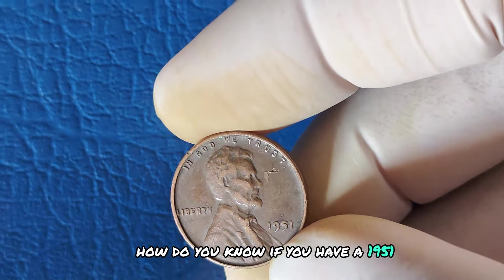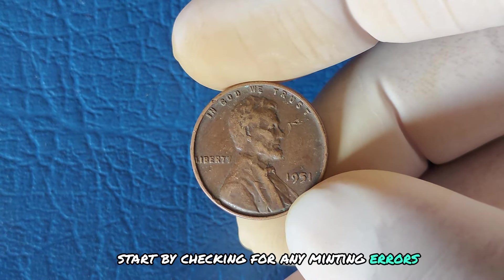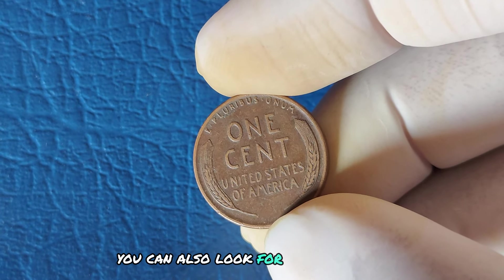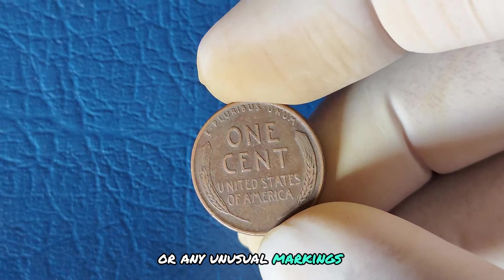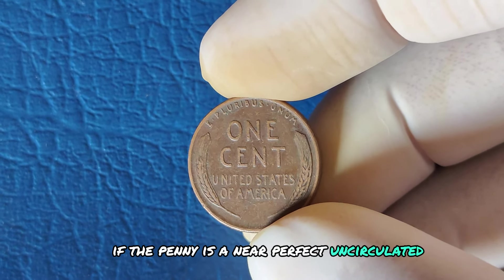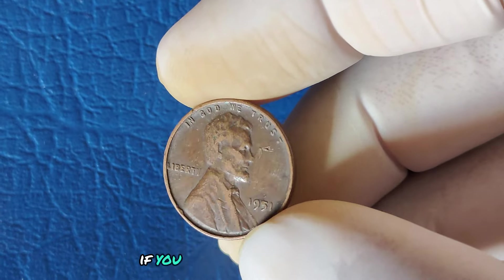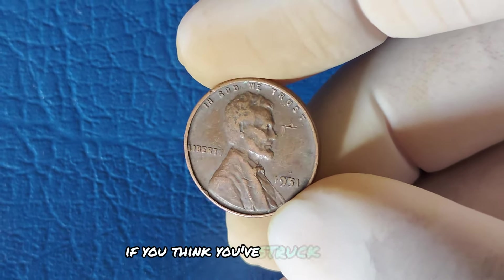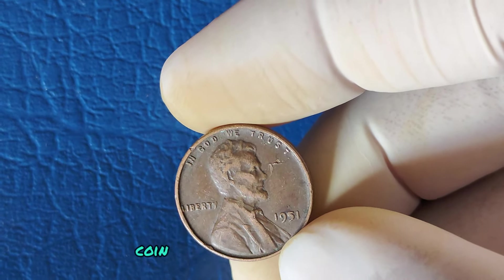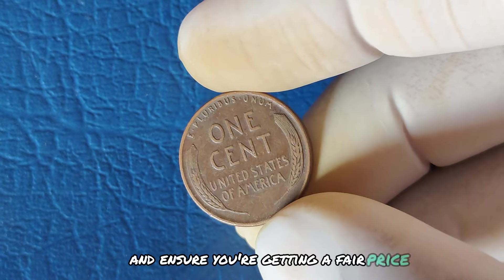How do you know if you have a 1951 Lincoln cent worth a fortune? Start by checking for any minting errors — look for things like doubling in the date, letters, or Lincoln's profile. You can also look for off-center strikes or any unusual markings. Next, check the condition. If the penny is in near-perfect, uncirculated condition, you might have something special on your hands. It's worth getting the coin professionally graded if you think it's in excellent shape.